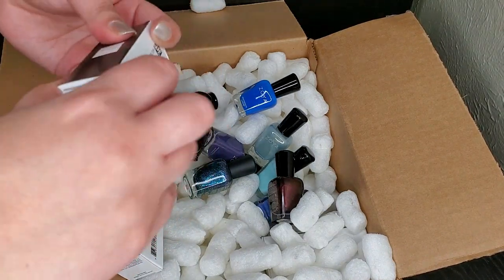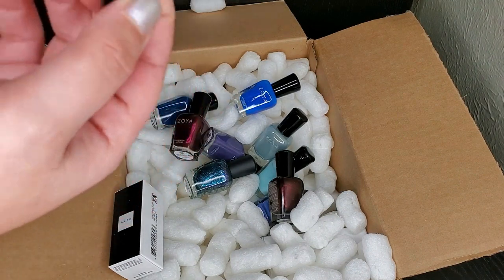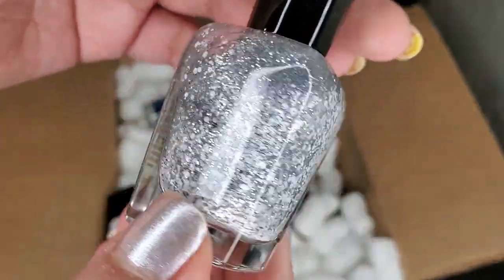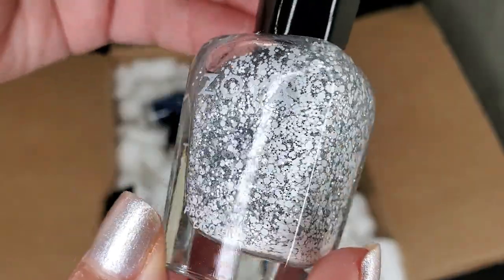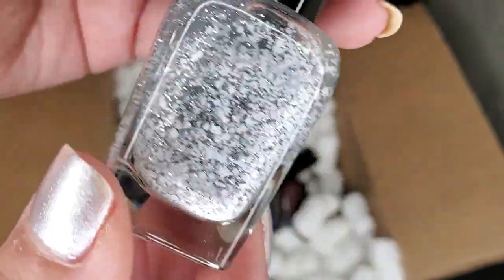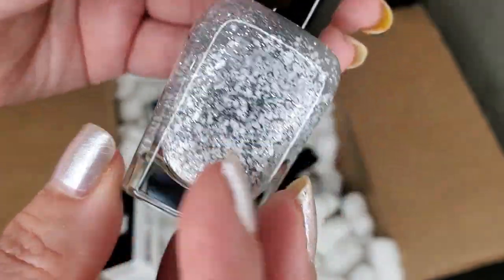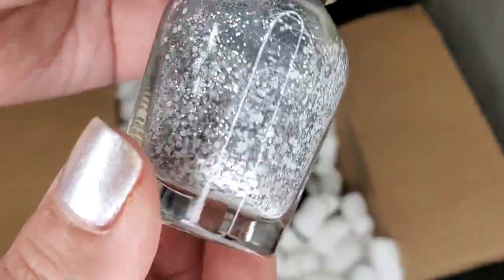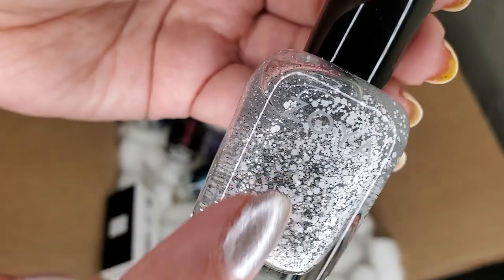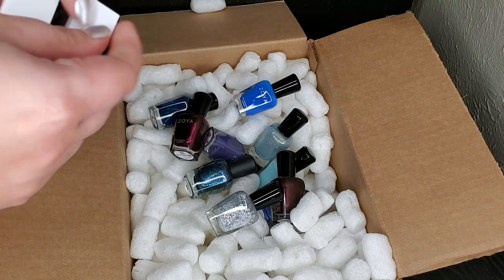Up next we have a topper — this is Dallas, and I had to get it because I'm from Dallas. Honestly I got this for the name if I'm being completely honest. Do I need another topper like this? No. But Zoya stepping out of their comfort zone and bringing us toppers last year was truly a highlight. I love that they're being innovative, bringing new things to the table. I cannot wait to try this over practically anything.